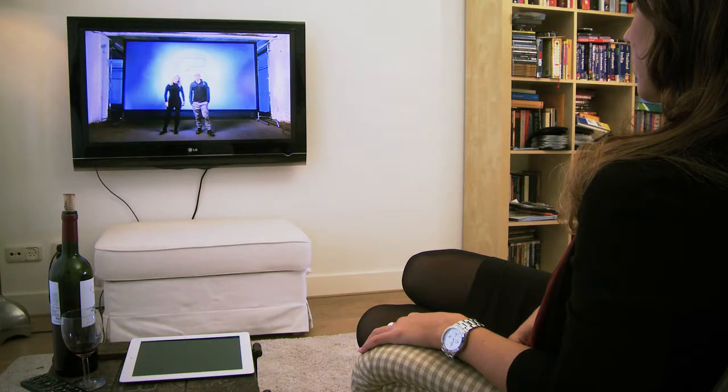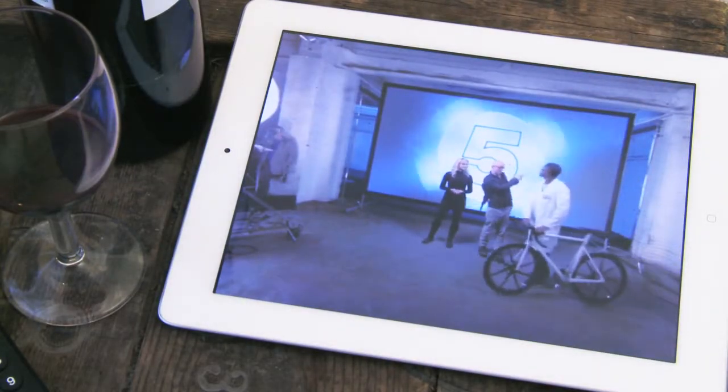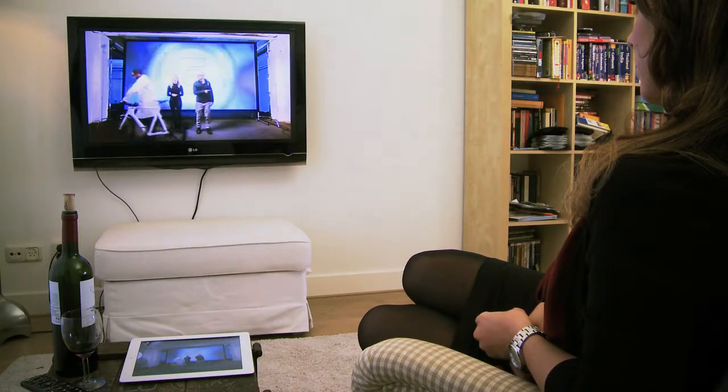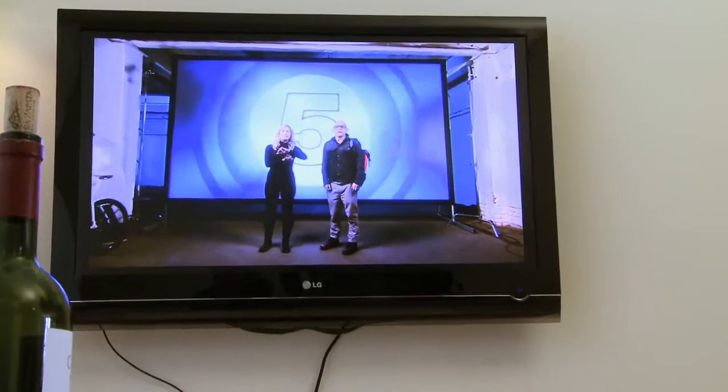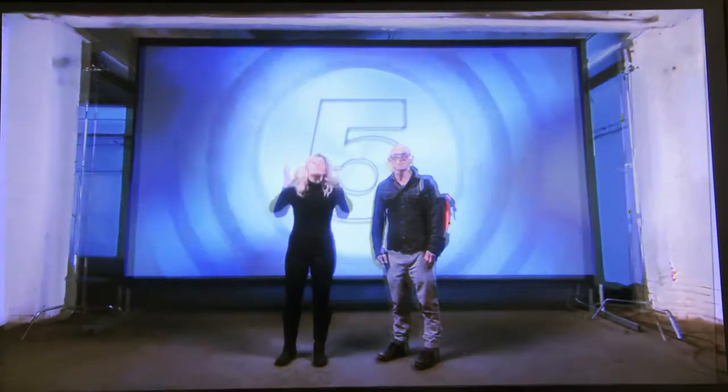Hello and welcome to The Gadget Show. It is indeed the world's first ever 360 degree promo. If you have downloaded and opened your iOS app during the next 80 seconds, you can break the boundaries of 2D TV and experience something completely new. But don't worry, you can also go online here afterwards and see what you missed too.